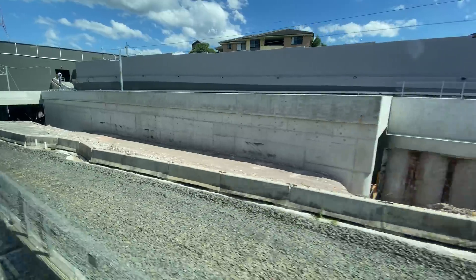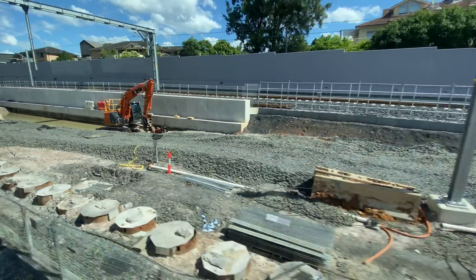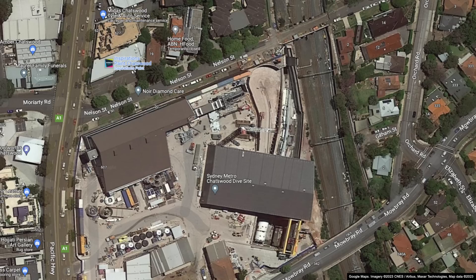Removing the old track allowed the dive site structures to be completed, along with the ramps to bring the lines to the surface. Interestingly, the current Google aerial view image is quite old and shows the TBM outside the northbound tunnel along with the original Sydney Trains track alignment.